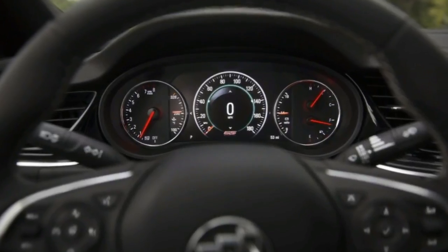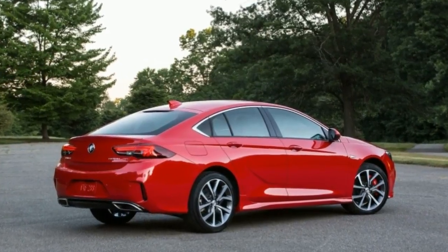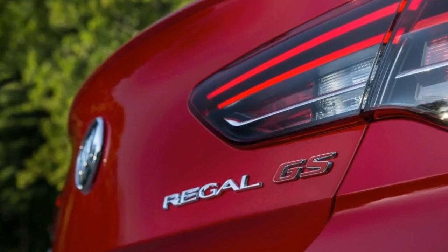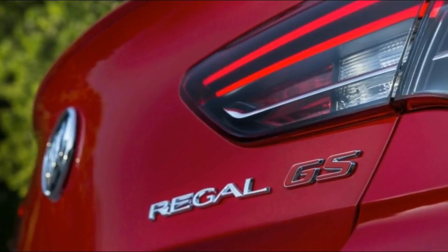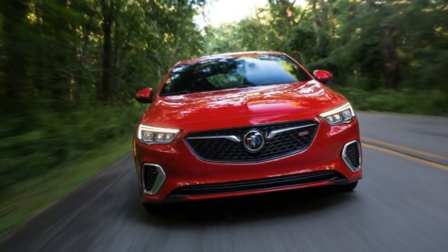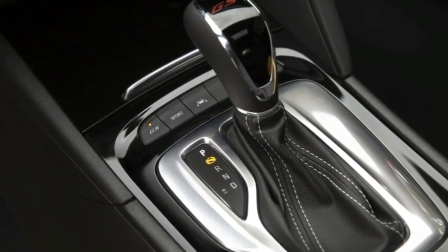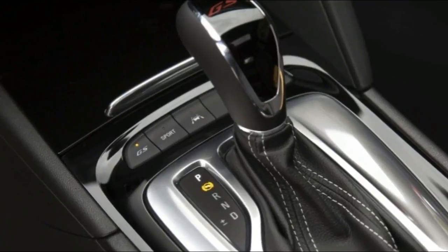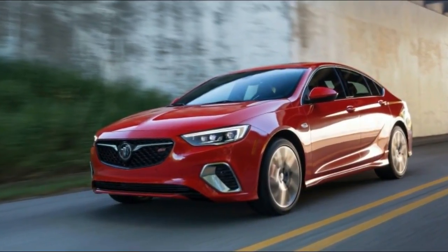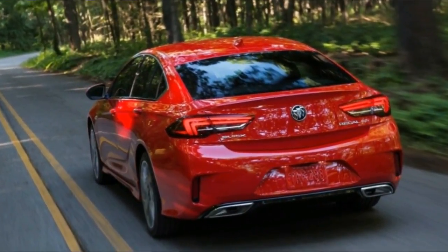The standard Regal Sportback starts at $25,915 — that's $2,470 less than the outgoing model. It might be the most attractive Buick in decades, at least on the outside; the interior is typical GM, meaning lots of colors and textures without a defining theme. It's powered solely by a 2.0-liter turbocharged inline-four making 250 horsepower and 260 pound-feet of torque, with power sent to the front wheels through a nine-speed automatic.